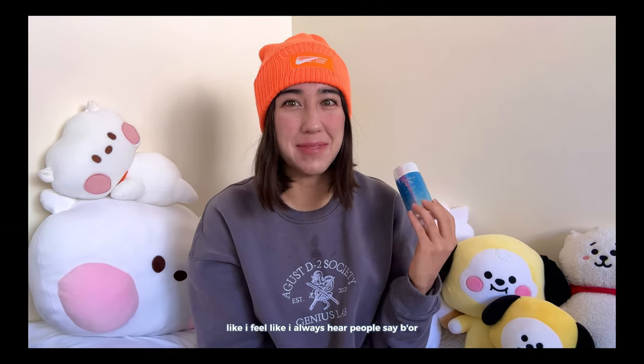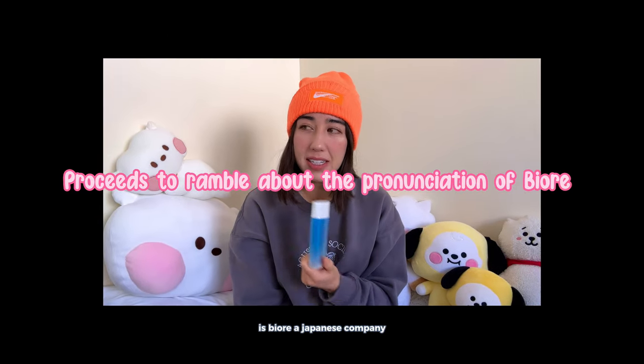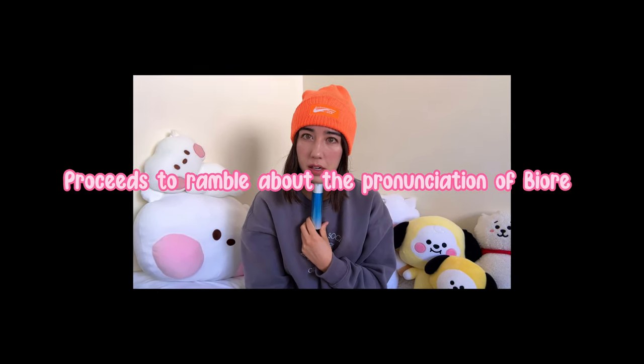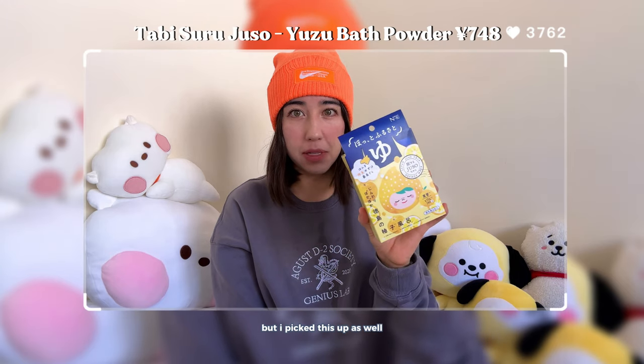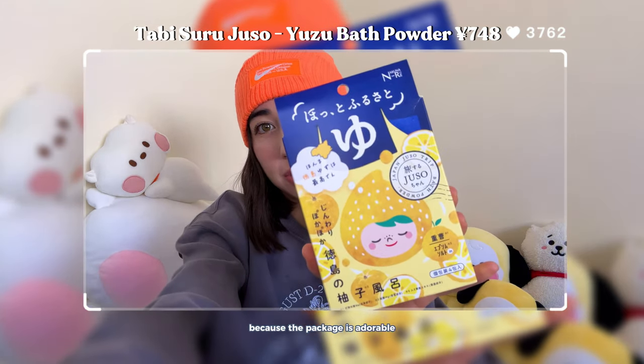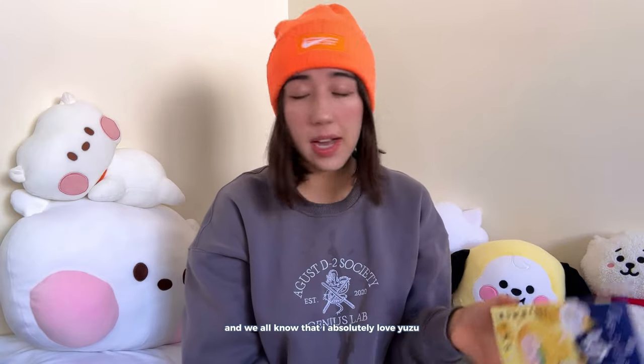I use the Biore one and the Nivea one — those are mainly the two brands I use the most. In Japan they call it Biore, not Biore. I also picked this up because the package is adorable — it's like a bath bomb but in a powder form. This is a yuzu-scented one and I absolutely love yuzu, so I had to get this. It comes in a pack of four.